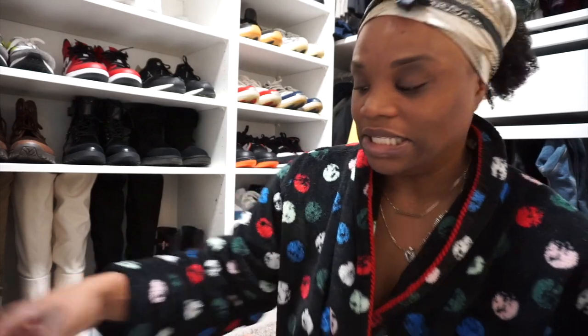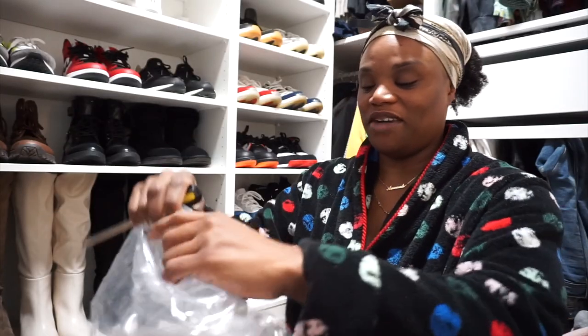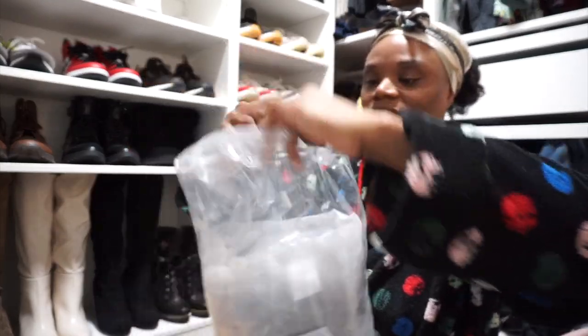Let's take a look — y'all, I'm opening this box with a screwdriver because I cannot find my scissors. I don't know what the kids did with them.